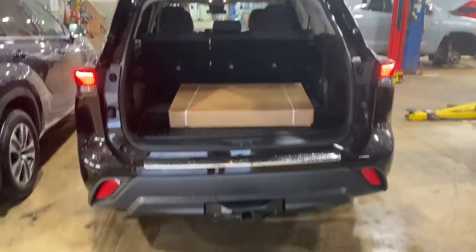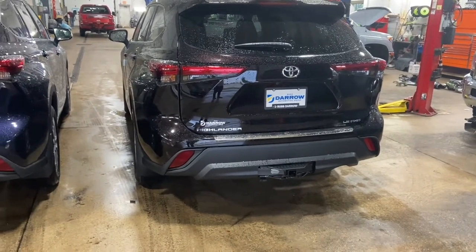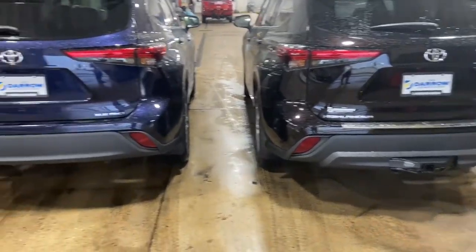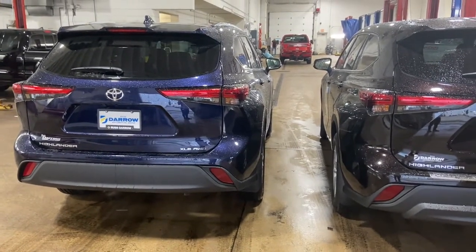This LE actually has an options package that includes a tow hitch. No Highlander trim level comes standard with a tow hitch, however some are factory installed and you can also have them installed aftermarket — we can do that right here at the dealership.